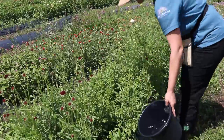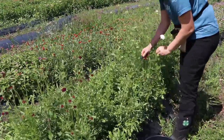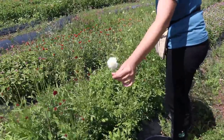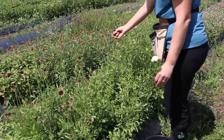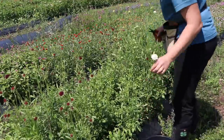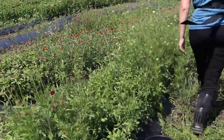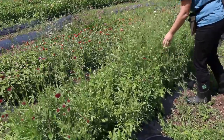This is my scabiosa patch and it's just starting to come on. I usually would cut them a little before this stage, but the scabiosas are gorgeous. A little more open than this is when I'd typically cut. Some of the plants are bending right over — that's a problem. I might have to get some corralling over here very soon.